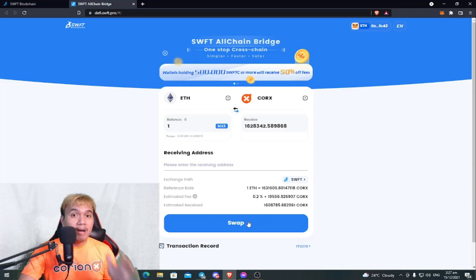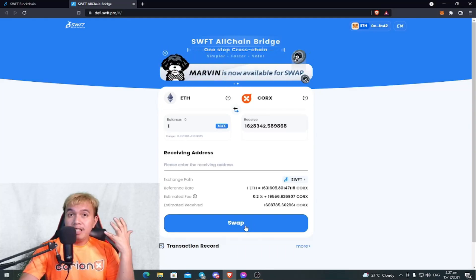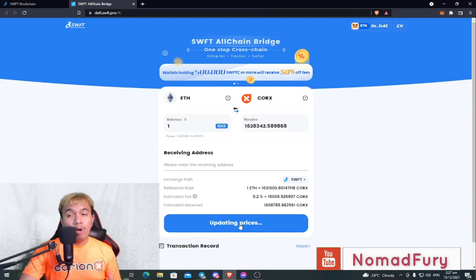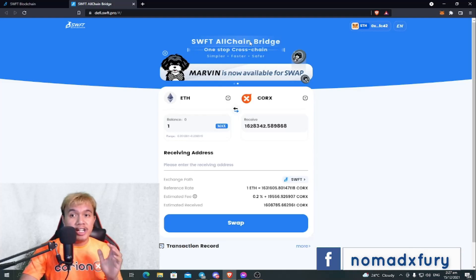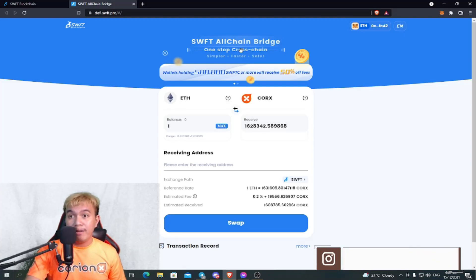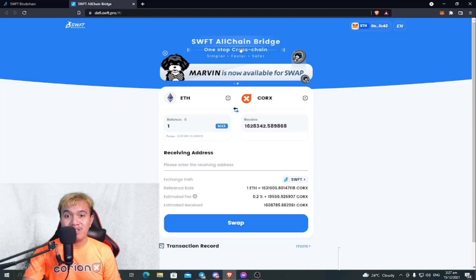The swap fee is 50% off for wallets holding 500,000 SWFTC or more, plus the token transfer fee. This is the estimated amount you're going to receive in CORKS tokens. Prices update from time to time. If you want to swap, you can click it right here — it's quite the same function as other DEX swapping platforms like Uniswap and QuickSwap, but the SWFT All-Chain Bridge is a true all-chain bridge, which makes it really different.